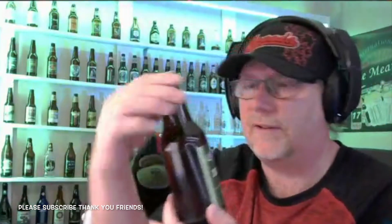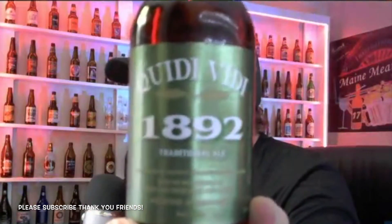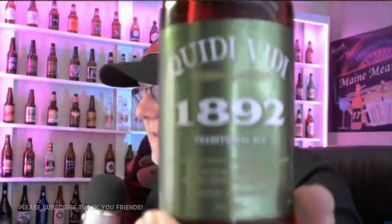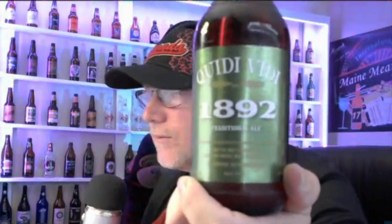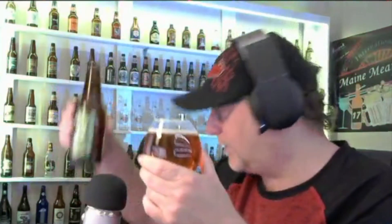Have a look at that beer. I'm going to give this one a try — Kitty Vidi 1892. Never had that one before. I don't think I've had any beers from Newfoundland before. Strange that they don't come down this way. Let's pour this one up. This one's a bit of a darker beer.